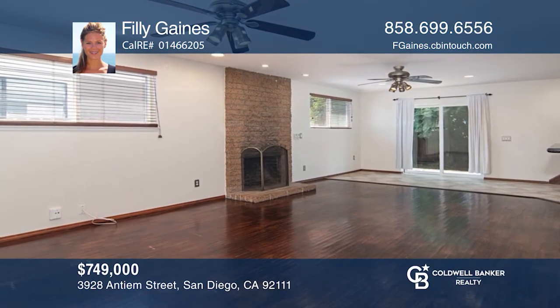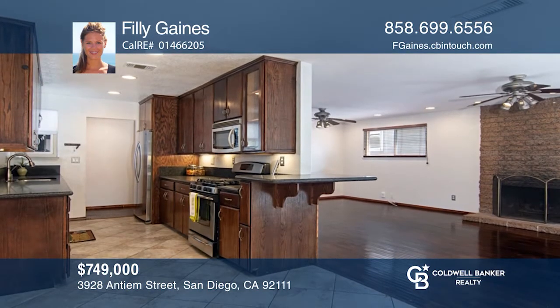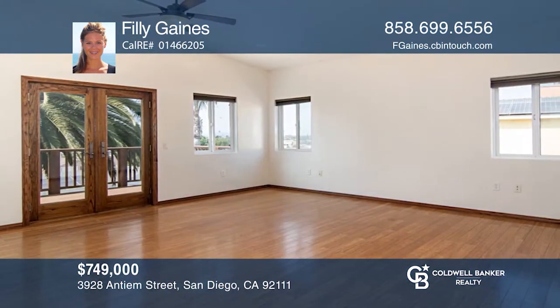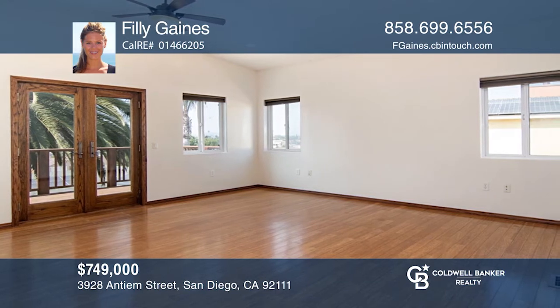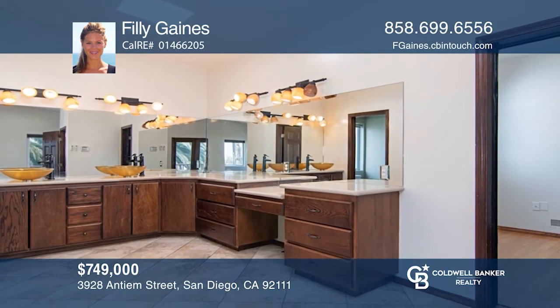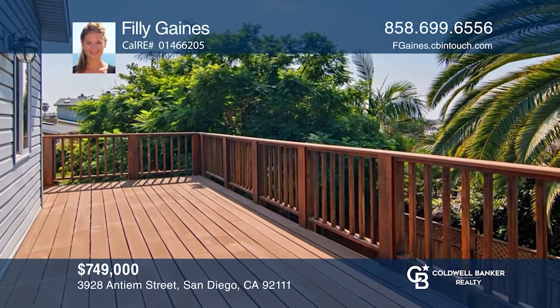This 4-bed, 3-bath home features a flexible floor plan and an extraordinary master retreat with high ceilings, an oversized walk-in closet, updated ensuite bath, and a balcony. Downstairs, you'll find an updated kitchen, 3 bedrooms, and 2 baths. Located close to shops and restaurants, Philly Gaines has the keys to your new home. Call today.